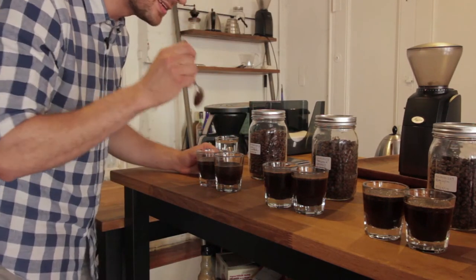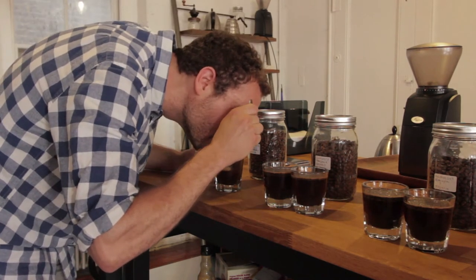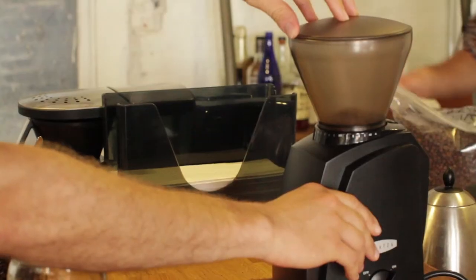We don't want to stir the grinds, but we want to break the crust, so we move it out of the way and I'm going to lean in for a closer smell. You smell some different things on a lot of the coffees than you did initially. After that crust breaks, the tasting notes you see on our bags take literally hours of time — because we just give a shit.